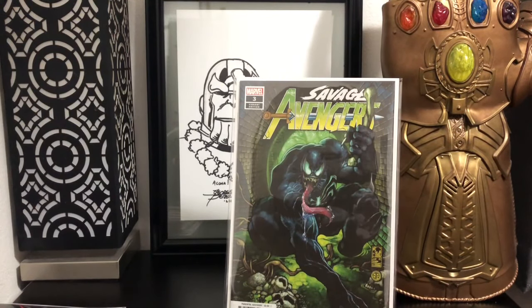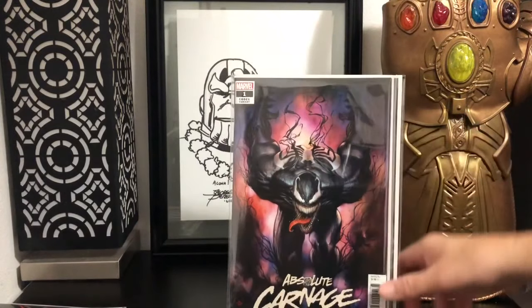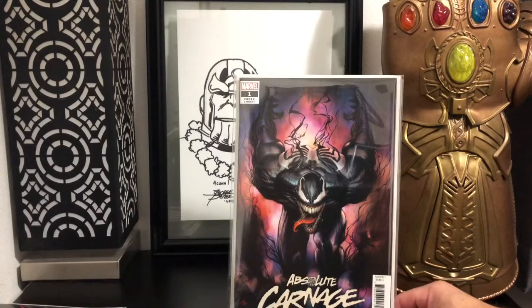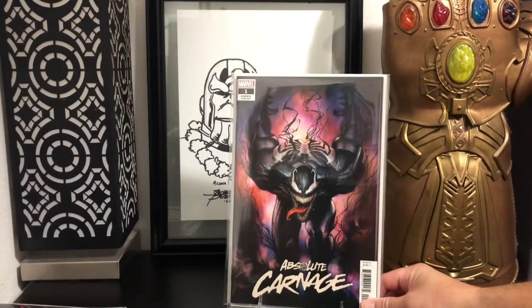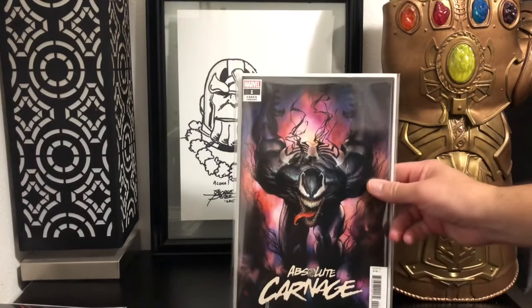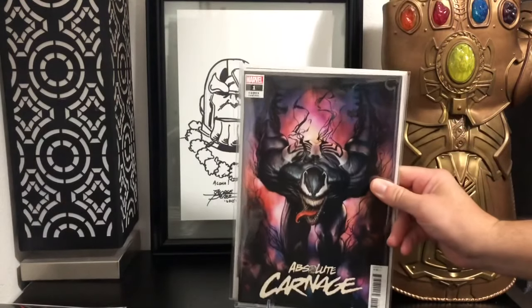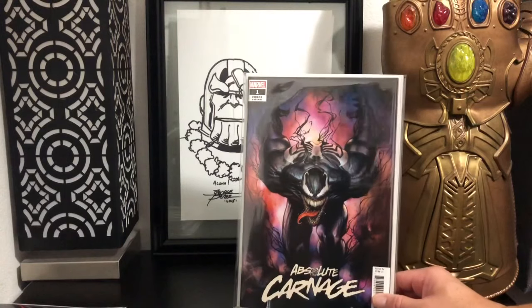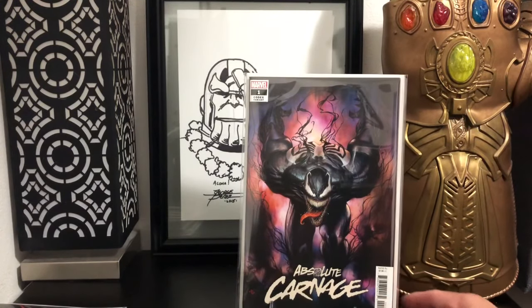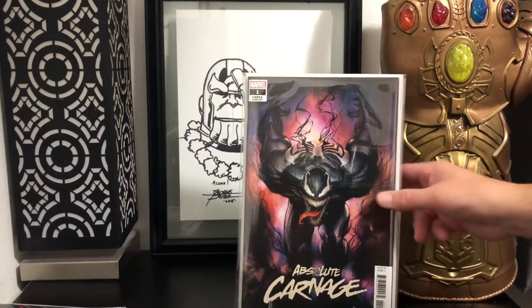I just absolutely love this Venom cover — Savage Avengers number 3 variant. And speaking of an awesome looking Venom, there was no way I was not gonna pick up Addie Granoff's Absolute Carnage. You gotta be crazy if you don't pick up this cover. Let me bring it up closer — look at this thing. Probably one of the best Venom covers out there. I'm off my game tonight.